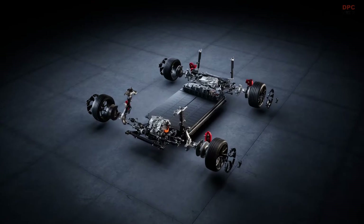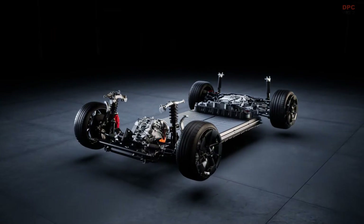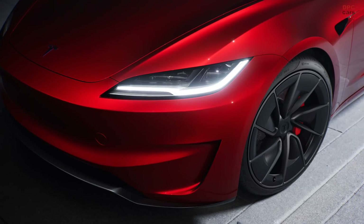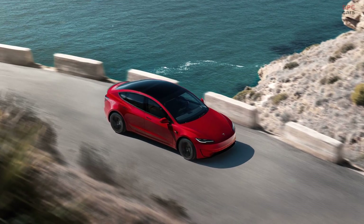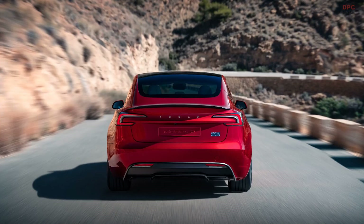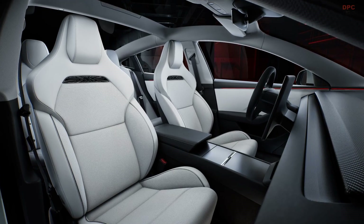The new Tesla Model 3 Performance costs $54,380 with destination, and it still qualifies for a $7,500 federal tax credit. You can order your new Model 3 Performance today — Tesla just asks for a $250 deposit.